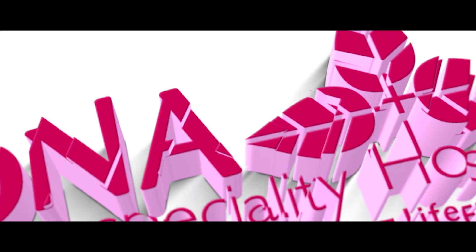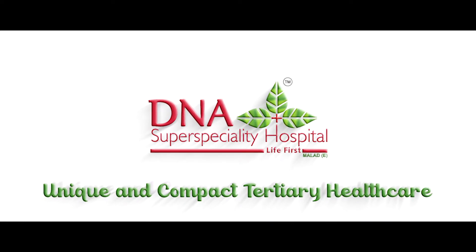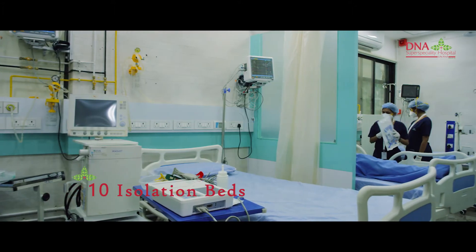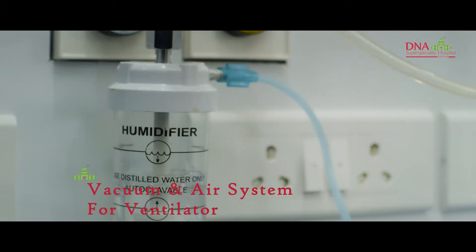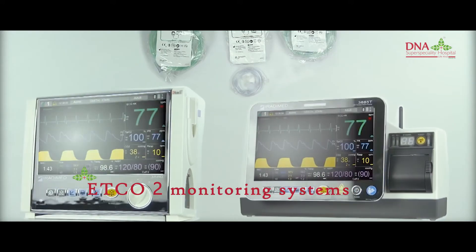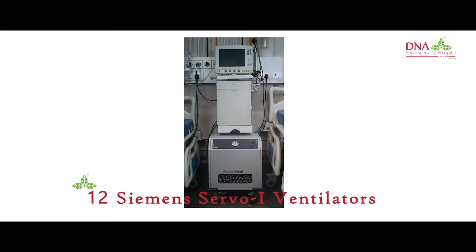DNA Super Speciality Hospital presents a unique and compact Tertiary Healthcare Intensive and Cardiac Care Unit, featuring 10 isolation beds, centralised oxygen, vacuum and air system for ventilator support, invasive and non-invasive cardiac monitoring system, ETCO2 monitoring system, hemodialysis, and 12 Siemens Servo Eye ventilators.